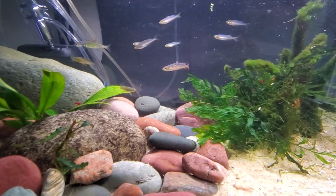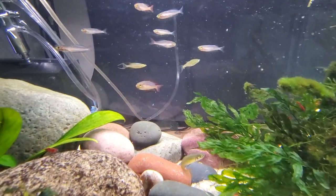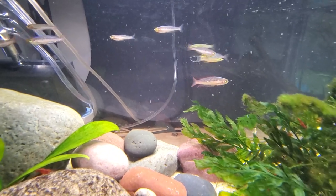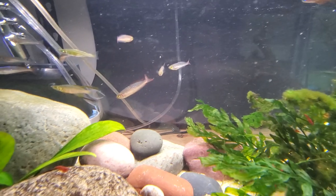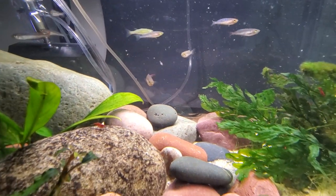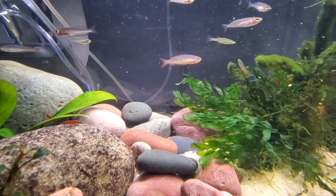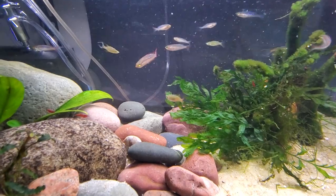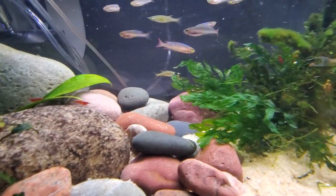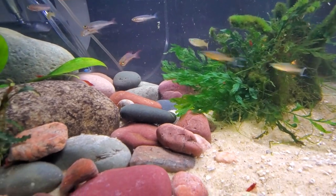We've got the Radnocentris ornatus, which are the silver ones. The females have kind of a blue shimmer, whereas the males have a red finnage. They still have kind of a blue shimmer on their body, but they've got a red finnage, and their belly will turn red oftentimes when they're in spawning mode, and then they'll get a black line on the edges of their fins.